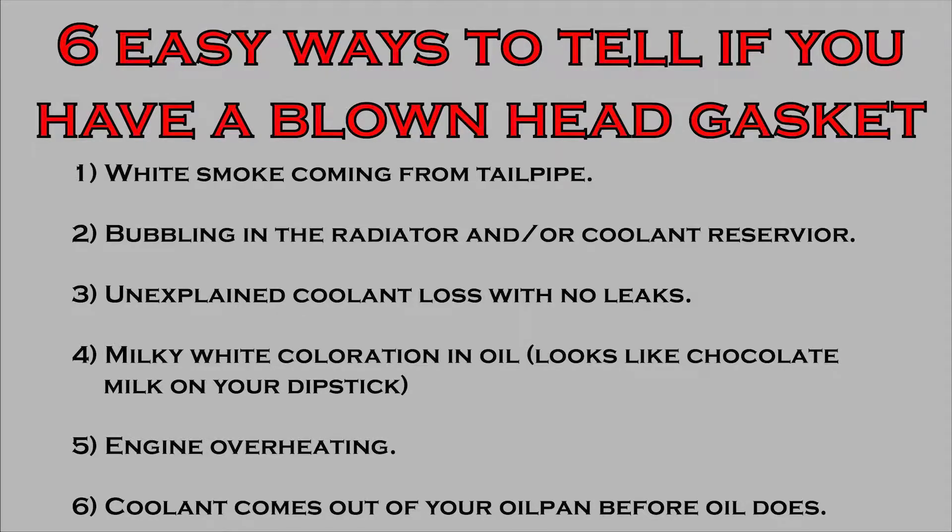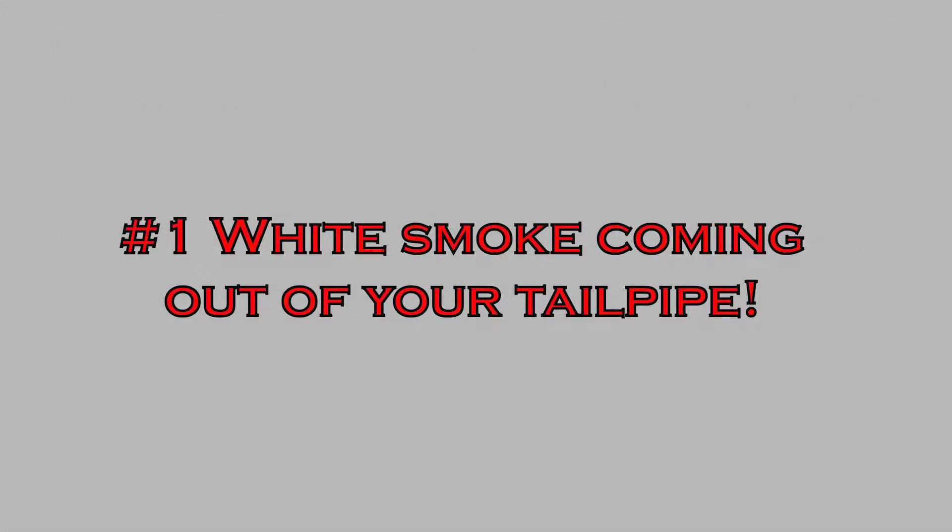Here are six easy ways to tell if you might have a blown head gasket. Number one: is there white smoke coming from your tailpipe? Number two: there's gonna be bubbling coming from your radiator or coolant reservoir. Number three: you have an unexpected coolant loss without having a leak. Number four: milky white coloration on your dipstick. Number five: your engine is overheating. Number six: coolant comes out before the oil does when doing an oil change.